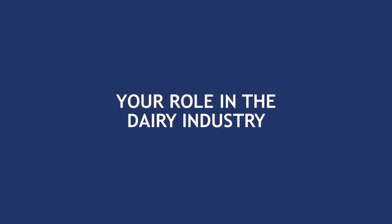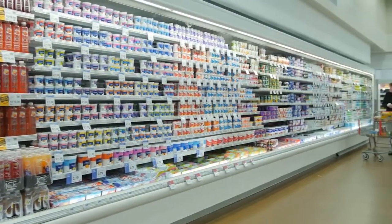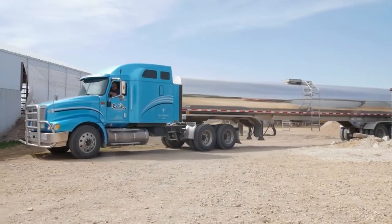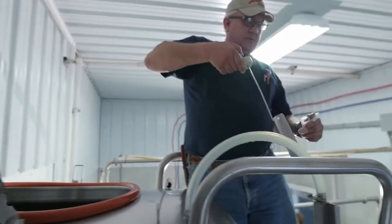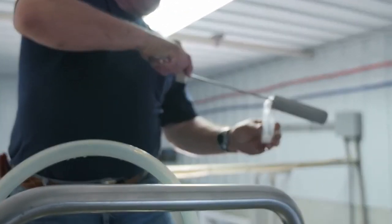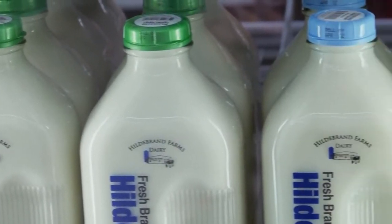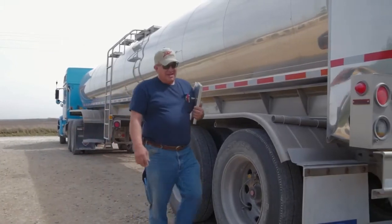As a milk hauler, you're a vital link in bringing America's dairy products from the farm to the consumer. Hauling milk is a job with a lot of important responsibilities. You have to be trained, skilled, and licensed to safely and courteously operate a sizable motor vehicle and collect representative milk samples. You are an ambassador for the dairy industry and highly visible to the public. It's imperative that you always maintain a clean, professional appearance.